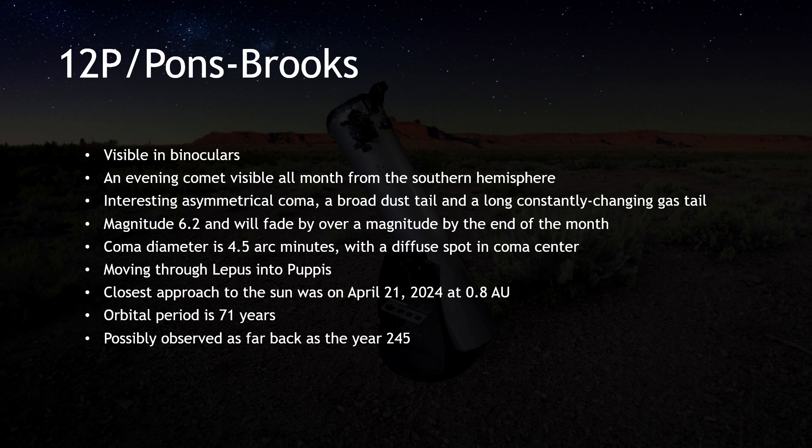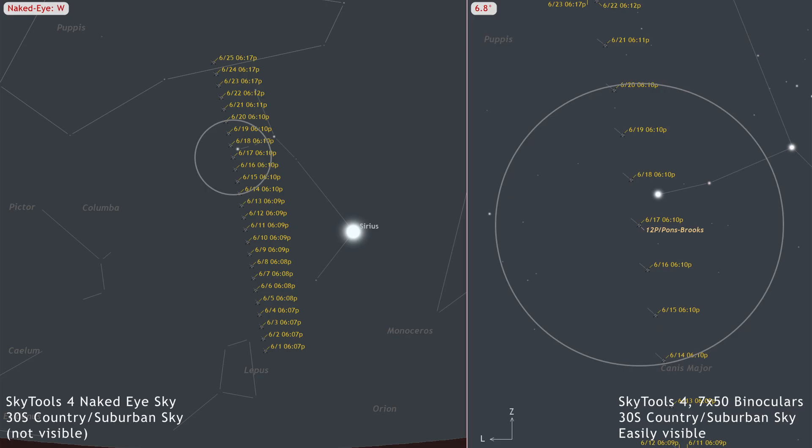12P Pons-Brooks is an evening comet visible in binoculars as seen from the Southern Hemisphere. It is fading after its closest approach to the sun on April 21st, but is still spectacular in images. It will be visible in small telescopes and binoculars all month long. As June begins, it is at magnitude 6.2 and will fade by about 1.4 magnitudes by the end of the month. It is moving through Lepus into Puppis. Look for a 4.5 arc-minute coma with a diffuse spot in the center indicating moderate condensation. After its closest approach to the sun, a significant dust tail emerged — dust makes a comet appear larger and brighter, so Southern Hemisphere observers have had a better view than those in the North.